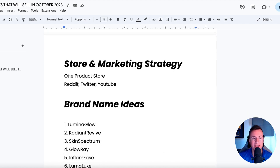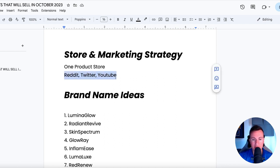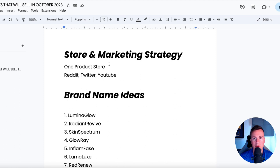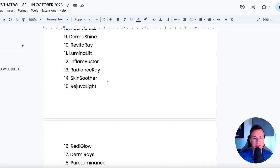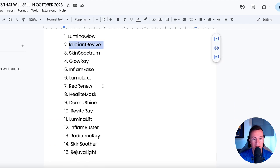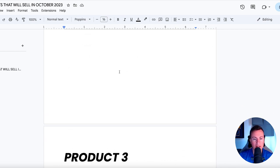As for store and marketing strategy, I'd think of a one-product store focusing purely on skin products or LED light-emitting products. Just because the product is popular on certain platforms doesn't mean you won't be able to make it successful on others — it just means you'll need a higher standard, high-quality ad with original content to really grasp people's attention. As for brand name ideas: Glow Ray, Skin Spectrum, Radiant Revive, Red Renew, and Luma Luxe — some pretty nice ones there.